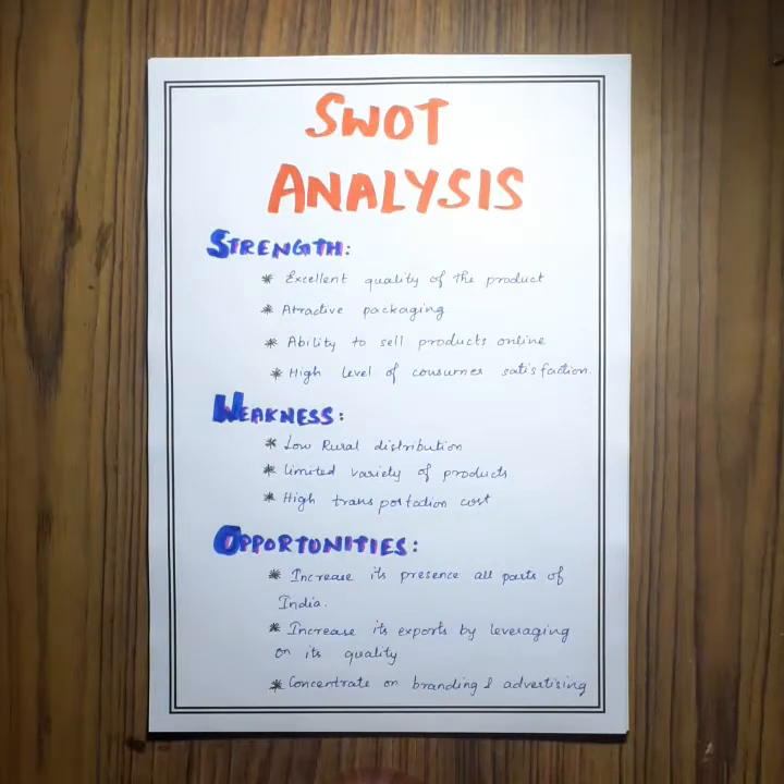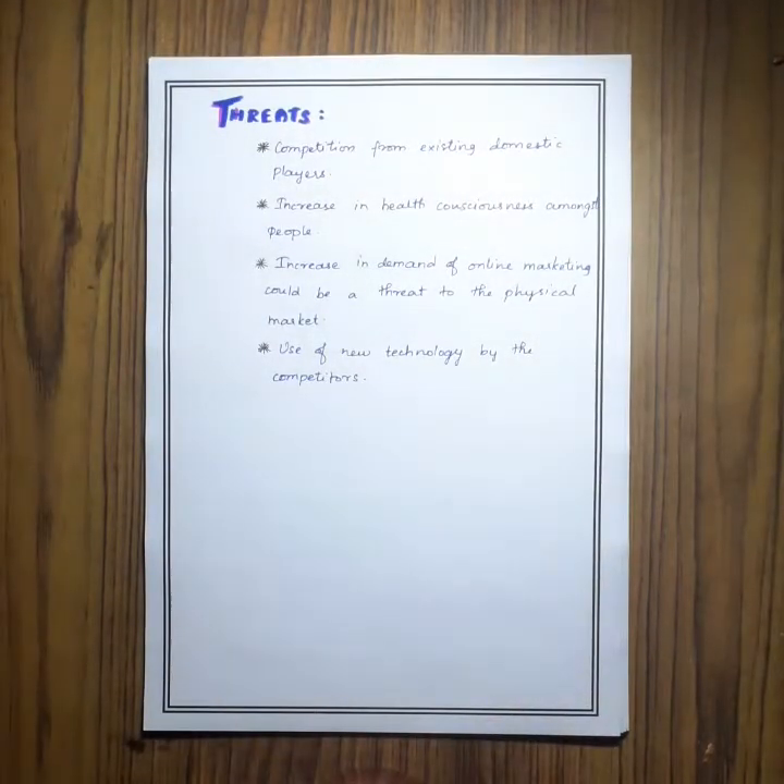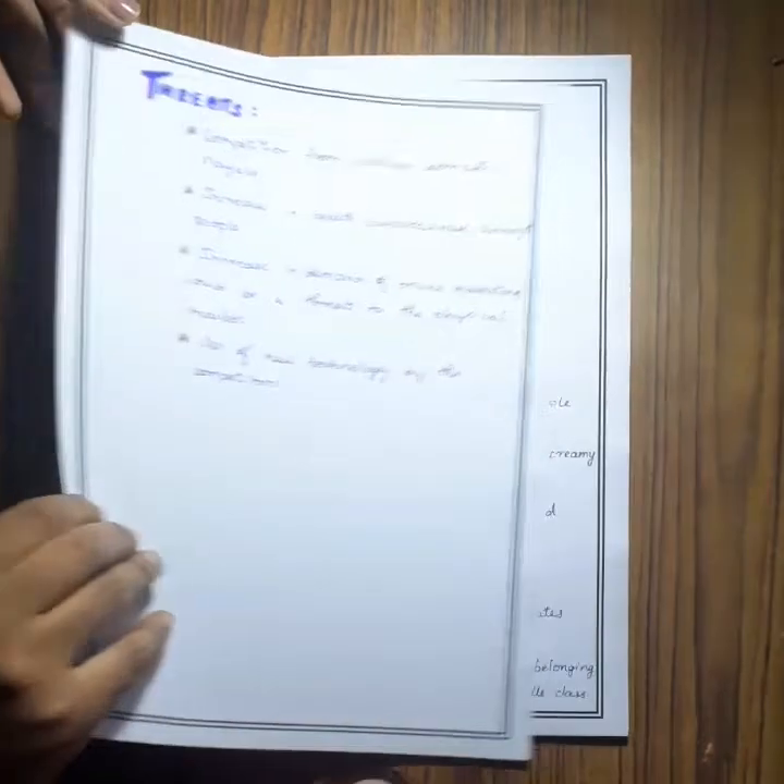This is the SWOT analysis. The first element is strengths, then weakness, opportunities, and threats. These are the things that are being faced in the market by my product.